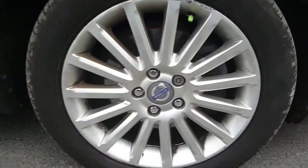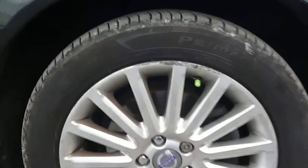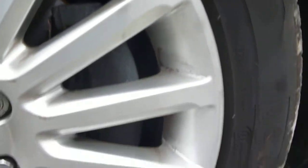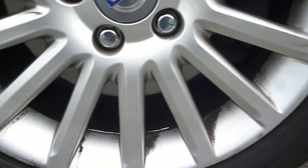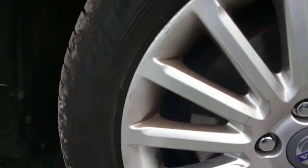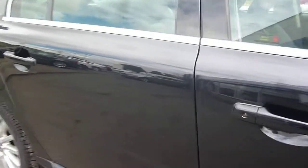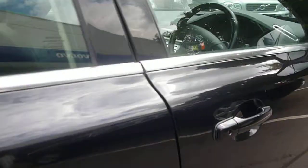The offside front wheel has got some curbing marks around the edge of the wheel. The offside panels are generally good with only minor marks to be found, which should all just flatten polish out. And the usual door edge chips.